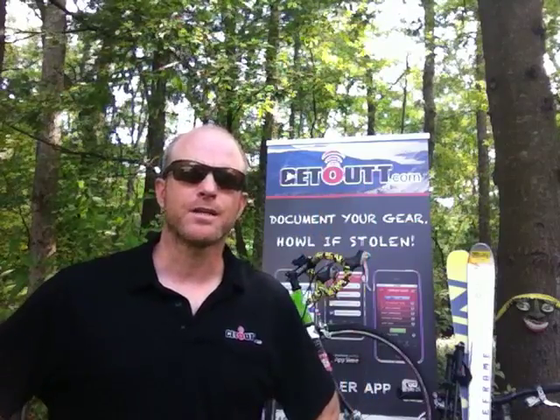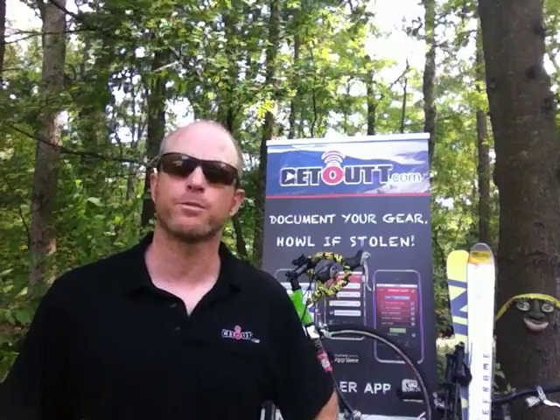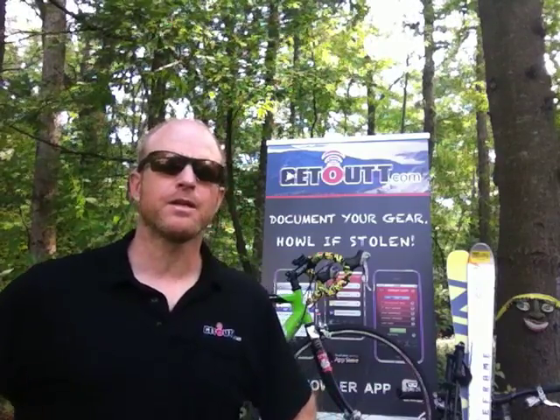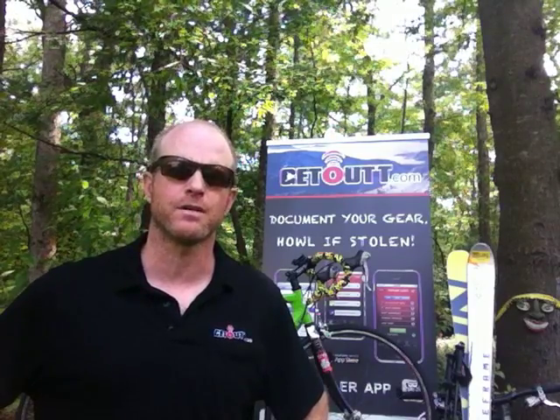Hi, my name is Senen Gorman from Get Out Technologies, here to pitch to you how we can drive our business forward with the help of a Mercedes-Benz Sprinter van. Our plan for leveraging the versatility of the Sprinter is to customize it inside and out as a mobile, on-site gear registration vehicle.